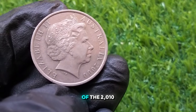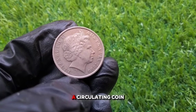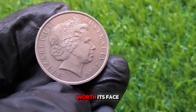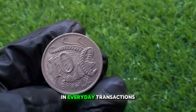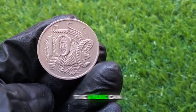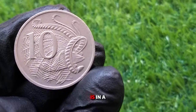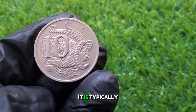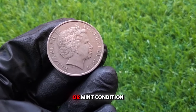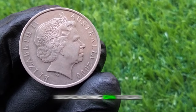When it comes to the value of the 2000 10 cent coin, it's important to differentiate between its face value and its value to collectors. For general circulation, the coin is worth its face value of 10 cents. For coin collectors, the value can increase based on condition. Circulated coins are typically only worth face value, while uncirculated or mint condition coins can be worth more — sometimes between $2 and $5, depending on their state.